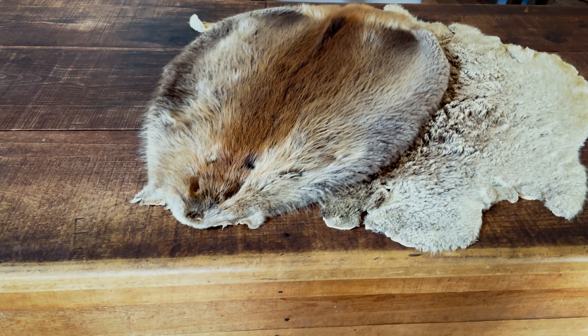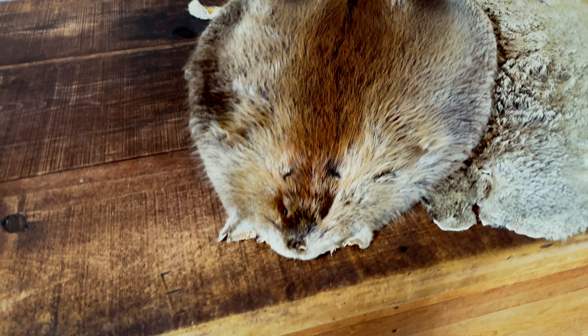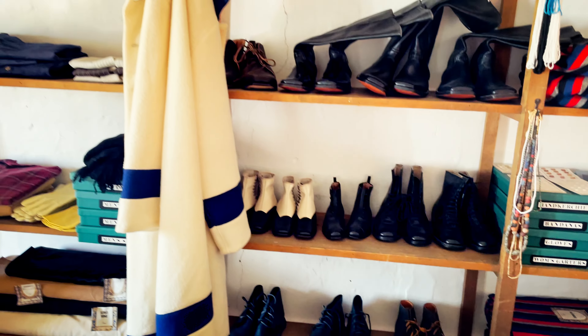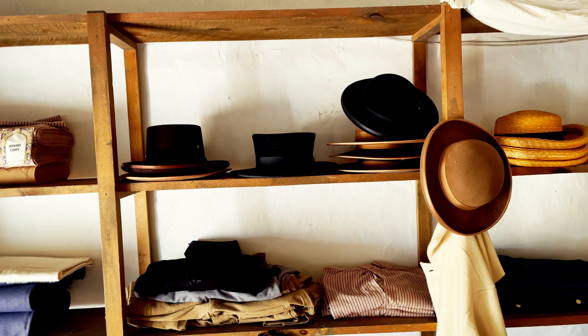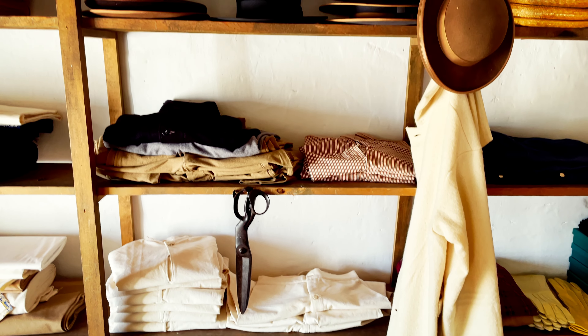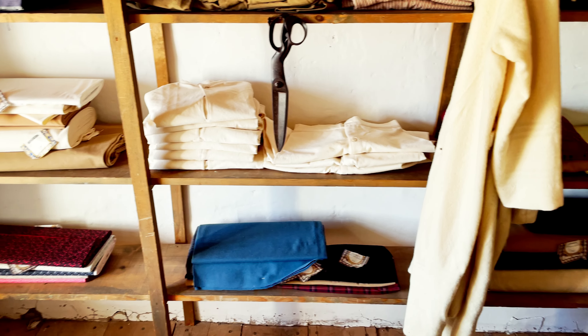That's your beaver pelt — that's pretty cool. Some dandy shoes. And there's the wool coat. And that's the general store.